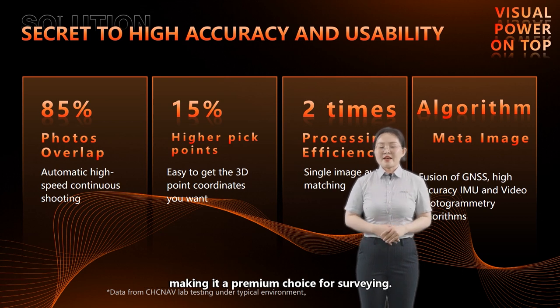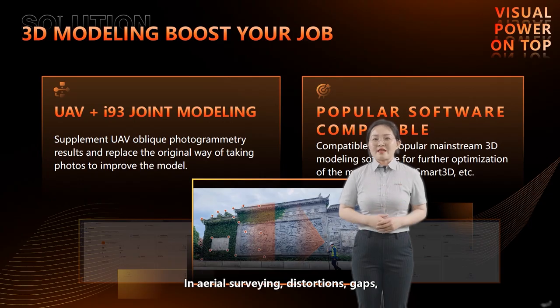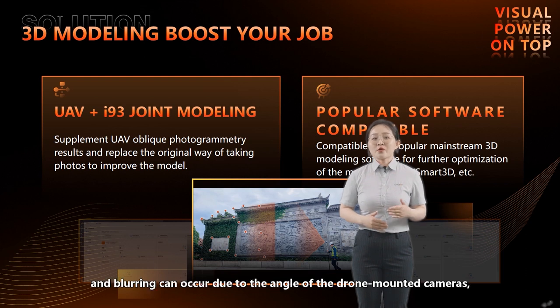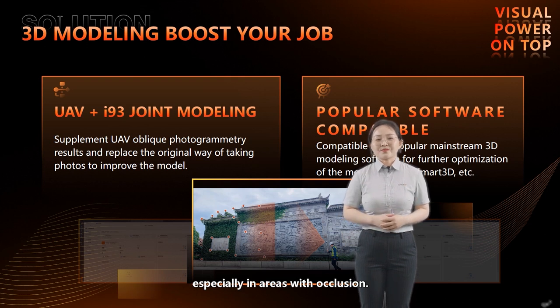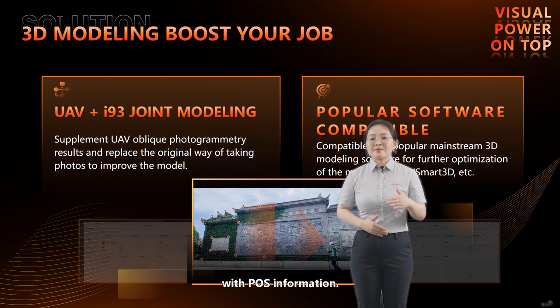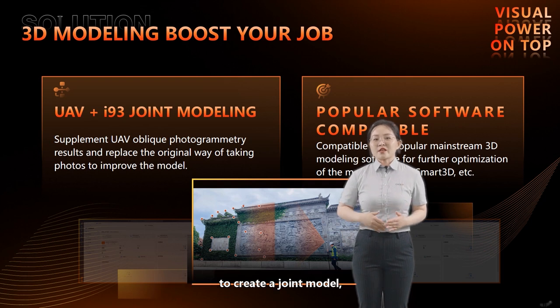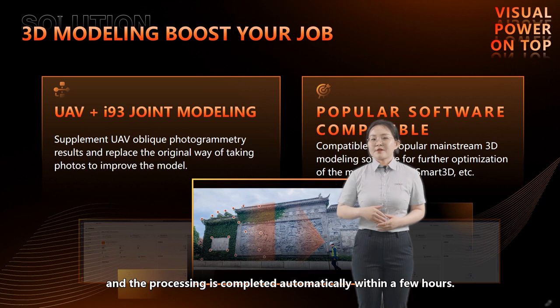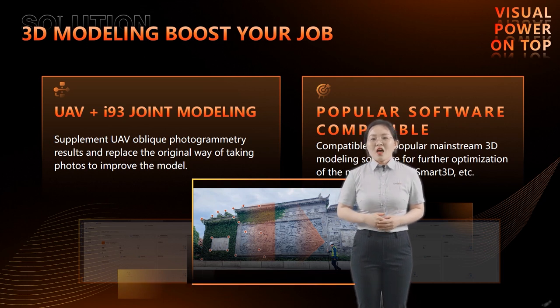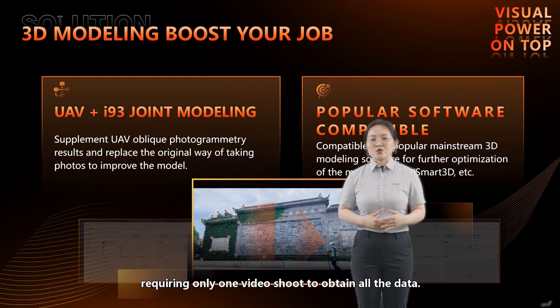The i93 visual RTK is not only capable of visual surveying but also 3D modeling. In area surveying, distortions, gaps, and blurring can occur due to the angle of drone-mounted cameras, especially in areas with occlusion. The i93 visual RTK overcomes this issue by capturing dynamic video continuously with pose information. The UAV data is then combined with this video to create a joint model, and processing is completed automatically within a few hours, requiring only one video shoot to obtain all the data.